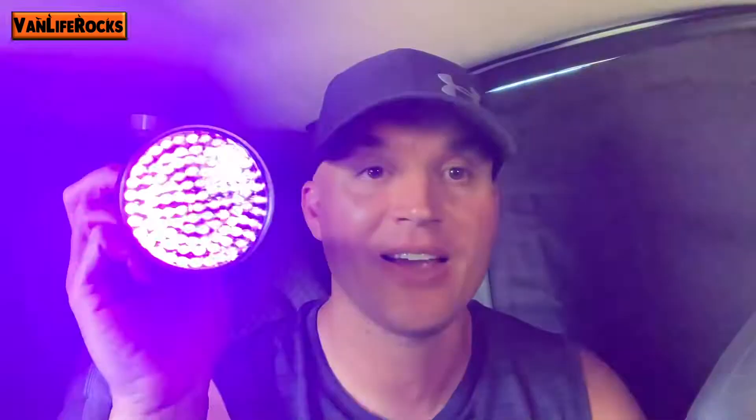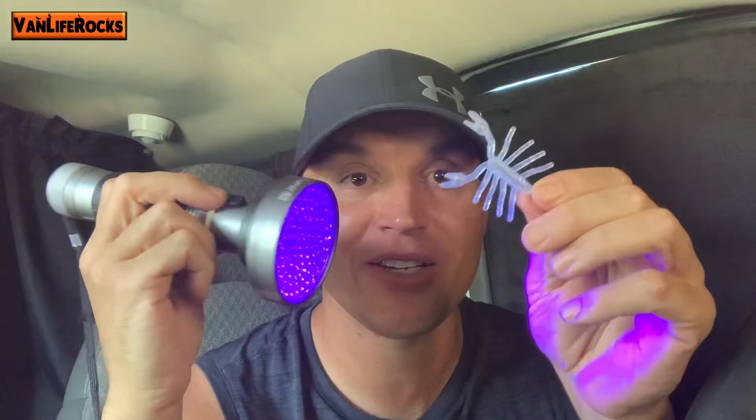If you want to look for scorpions, use a black light. This is not a real scorpion — it's my son's — but when you shine the light on scorpions at night they glow just like this. With a regular flashlight you could be almost on top of a scorpion and not see them because they blend into the dirt and rocks, but with a black light you can see them 30 feet away.